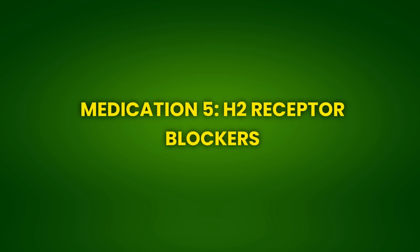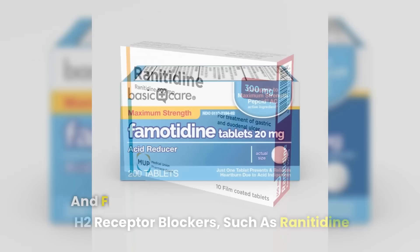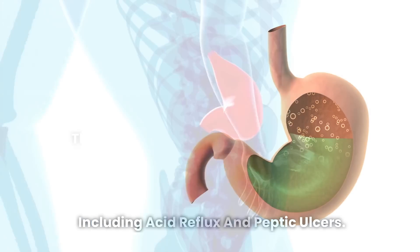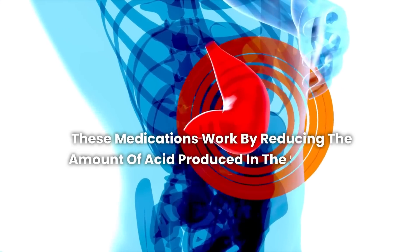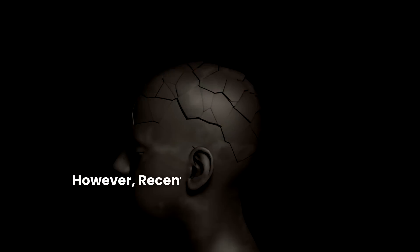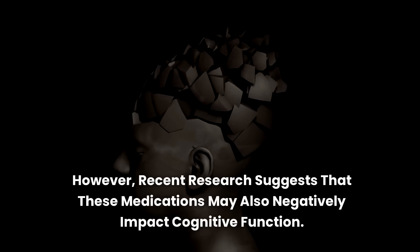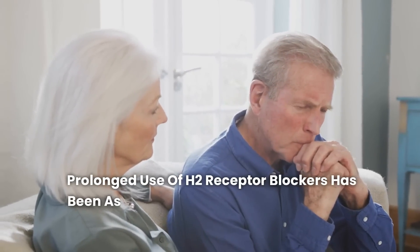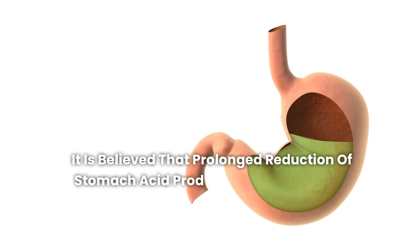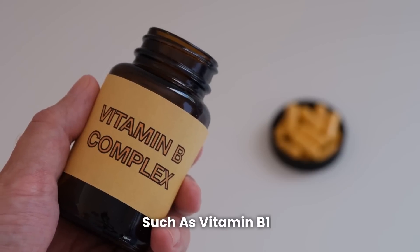Medication 5: H2 Receptor Blockers. H2 receptor blockers, such as ranitidine and famotidine, are widely used to treat gastric conditions, including acid reflux and peptic ulcers. These medications work by reducing the amount of acid produced in the stomach, relieving symptoms of heartburn and preventing damage to the gastrointestinal tract. However, recent research suggests that these medications may also negatively impact cognitive function. Prolonged use of H2 receptor blockers has been associated with an increased risk of dementia. It is believed that prolonged reduction of stomach acid production can affect the absorption of essential nutrients for brain health, such as vitamin B12.